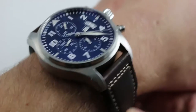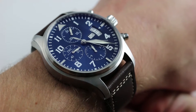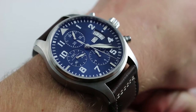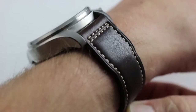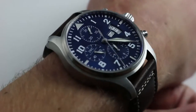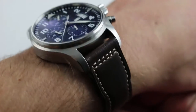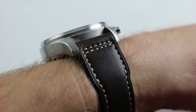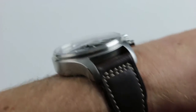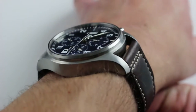Hi, I'm Tim. Welcome to our channel and thanks for logging on. Today we're discussing the IWC Pilot's Watch Chronograph Edition Le Petit Prince. You can see this special edition on our website. Subscribe to our YouTube channel if you enjoy these videos, and please click on the card in the upper right-hand corner of the screen to see our full listing with accessories included, extra high-resolution images, and full pricing details.